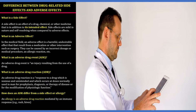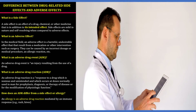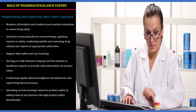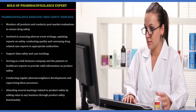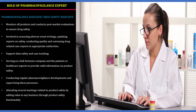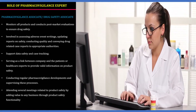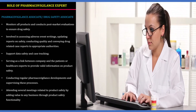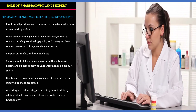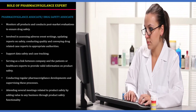The pharmacovigilance expert is called a pharmacovigilance associate or drug safety associate. They monitor all products and conduct post-marketing evaluations to ensure drug safety. They are involved in assessing adverse drug event writings, updating reports on safety, conducting quality checks, and conveying drug-related case reports to the appropriate authority.